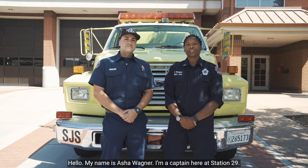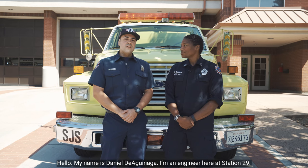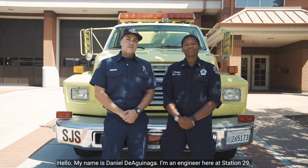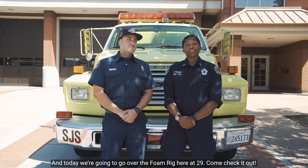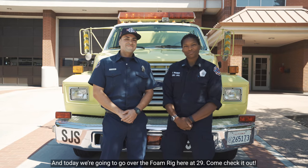Hello, my name is Asha Wagner. I'm a captain here at Station 29. Hello, my name is Daniel Diaginaga. I'm an engineer here at Station 29. And today we're going to go over the foam rig here at 29. Come check it out!